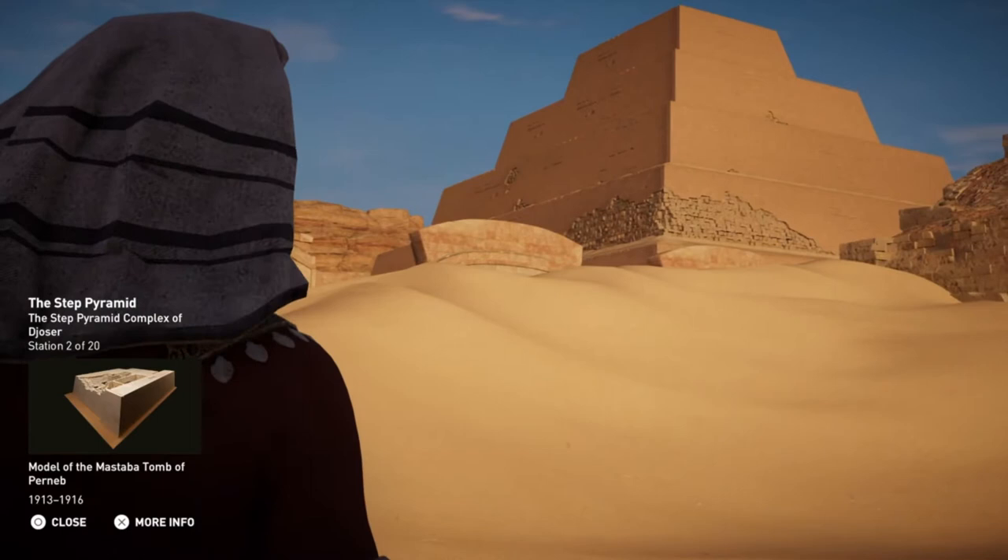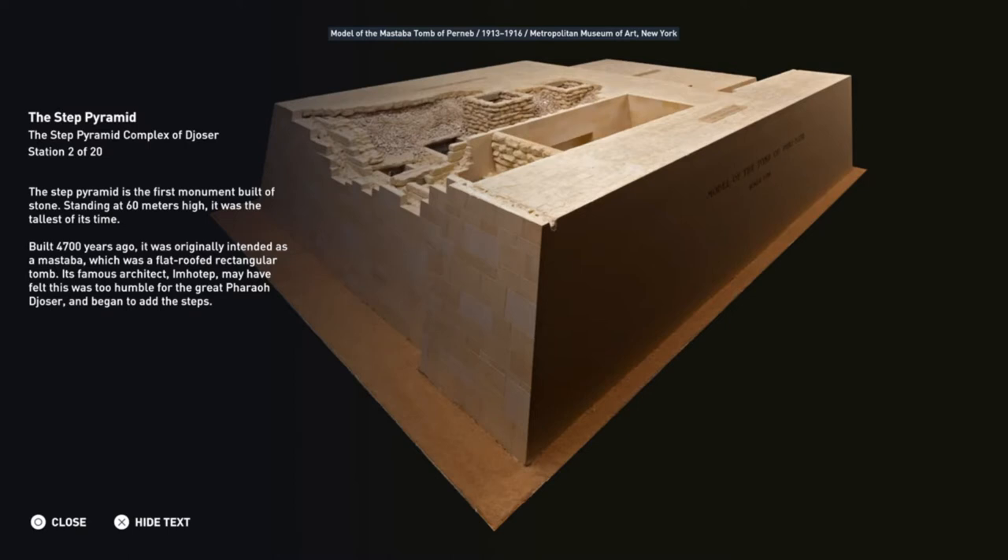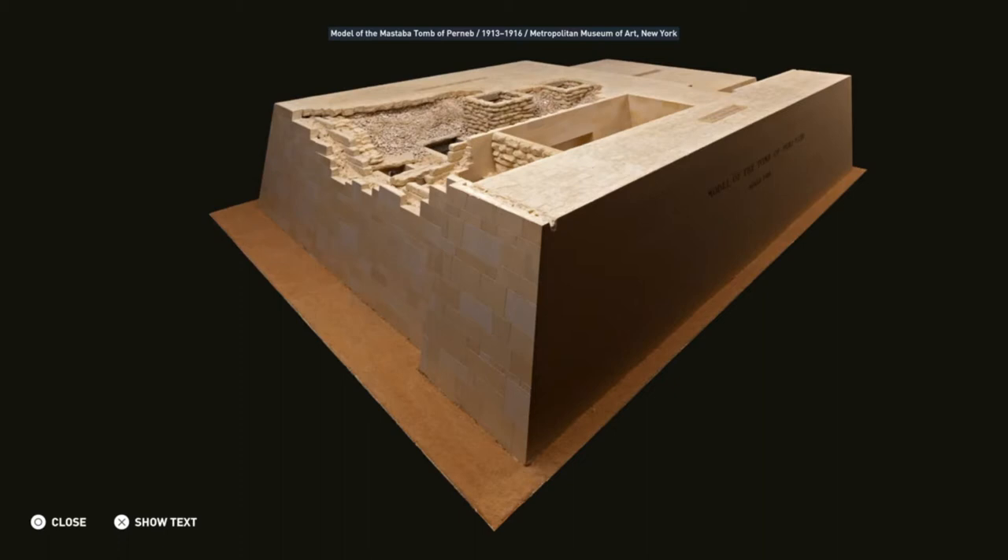The Step Pyramid is the first monument built of stone. Standing at 60 meters high, it was the tallest of its time. Built 4,700 years ago, it was originally intended as a mastaba, which was a flat-roofed rectangular tomb. Its famous architect Imhotep may have felt this was too humble for the great Pharaoh Djoser and began to add the steps.